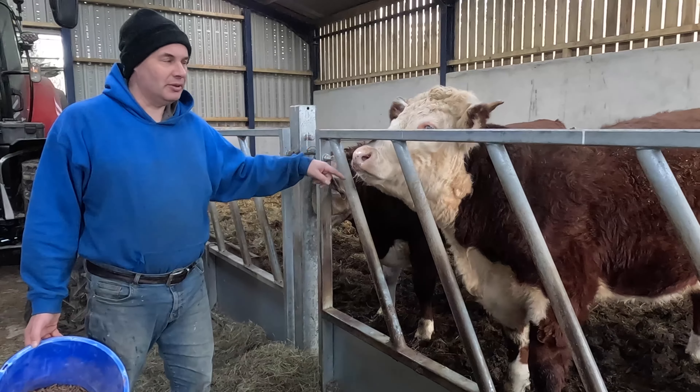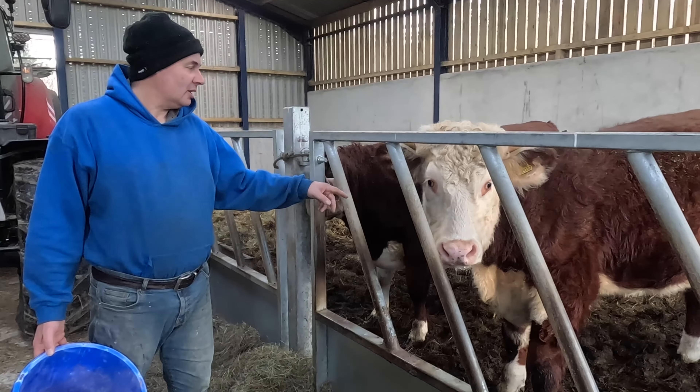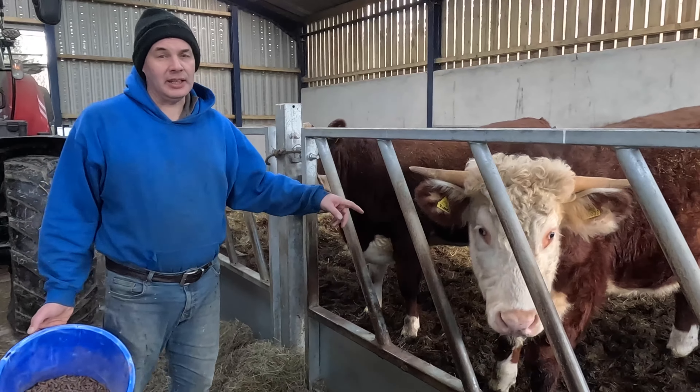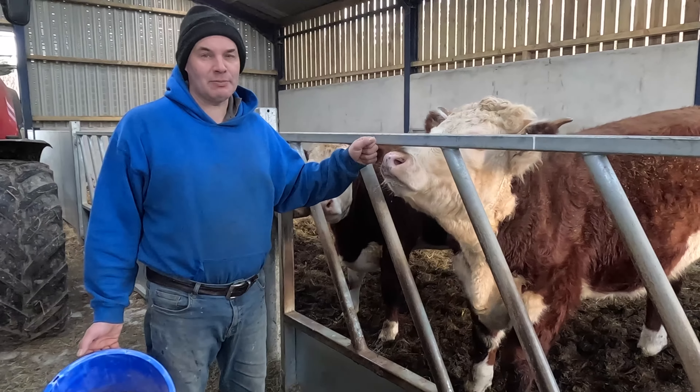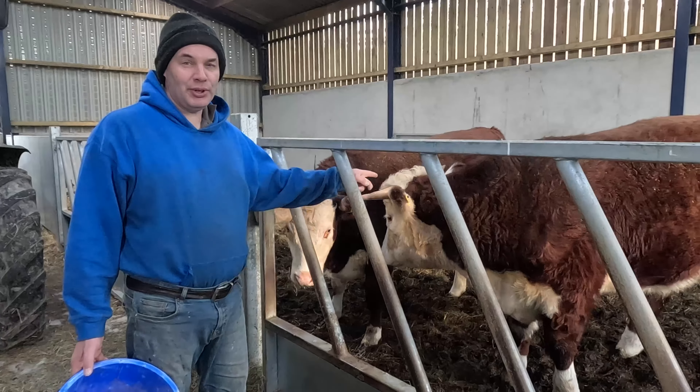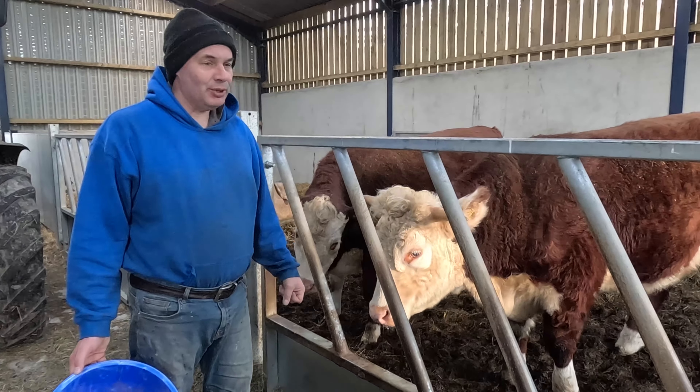This is Uncle Bob. Why is he called Uncle Bob? Because Auntie Tess wanted a calf calling Tess but it was a boy, so this is Uncle Bob with the perm. So we're going to muck him out.